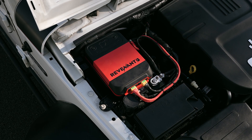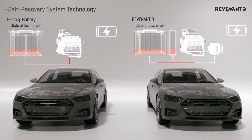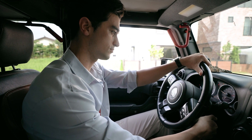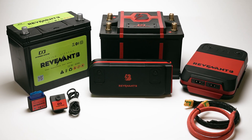But now, Revenant B is here to help with its innovative self-recovery technology, allowing the battery to amplify the remaining energy and start the engine on its own. Even without any preparation for a battery discharge, you can conveniently start the vehicle again from your seat through the app. Save your precious time and money with five minutes of Revenant B.